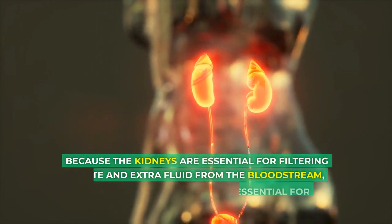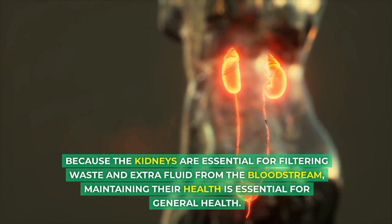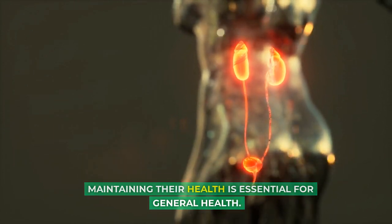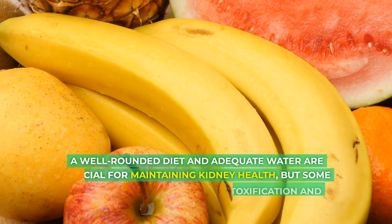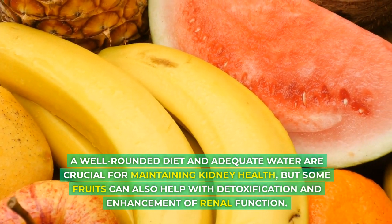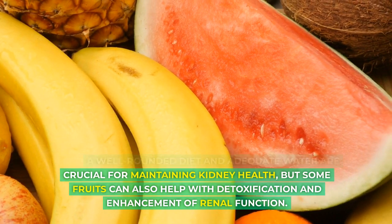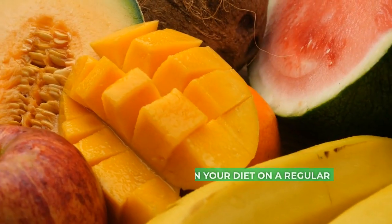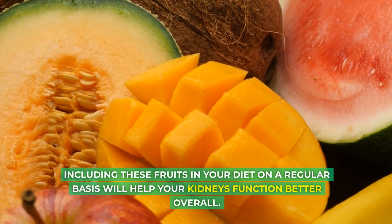Because the kidneys are essential for filtering waste and extra fluid from the bloodstream, maintaining their health is essential for general health. A well-rounded diet and adequate water are crucial for maintaining kidney health, but some fruits can also help with detoxification and enhancement of renal function. Including these fruits in your diet on a regular basis will help your kidneys function better overall.